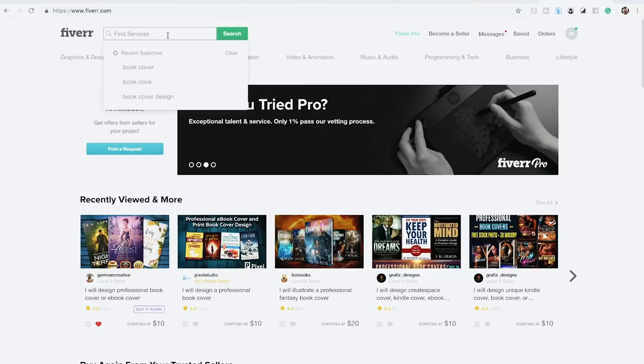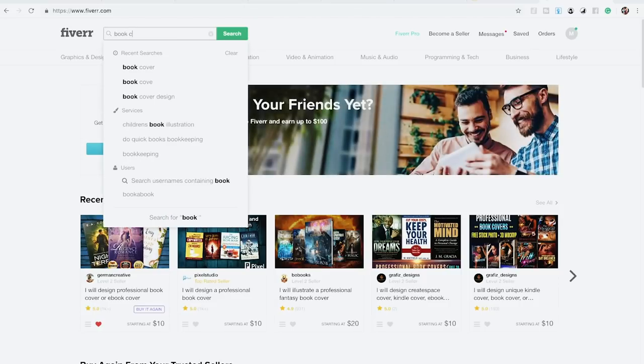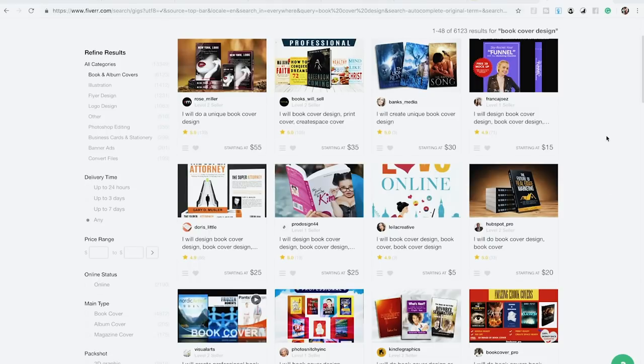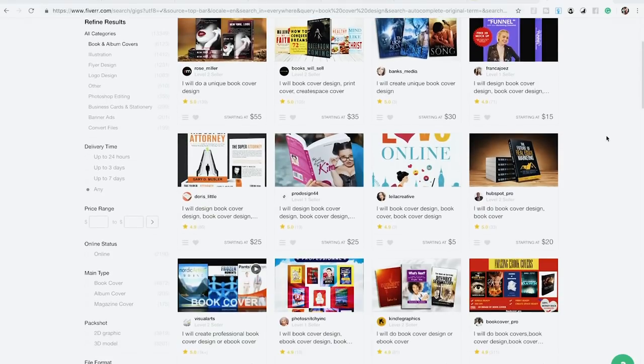Go to the search bar on Fiverr and type something as simple as 'book cover design.' We've been using certain book cover designers since 2016, and inside our course we share our top five favorites. But for this video, we'll use a random seller and show you how to actually place an order. Click on any gig, look at their portfolio, and see if you like their style of covers.